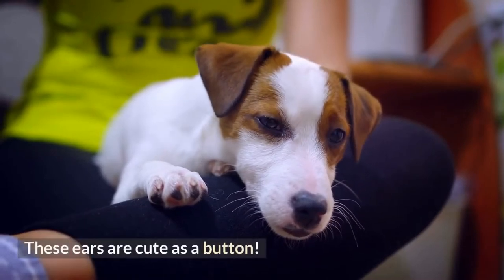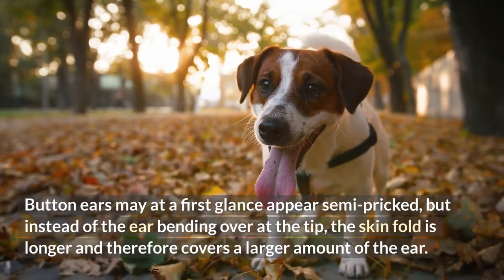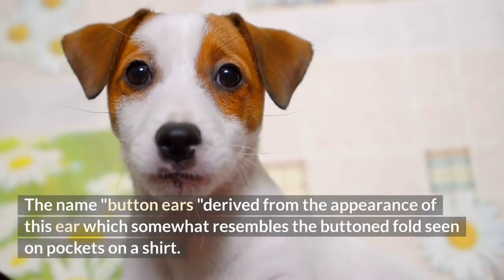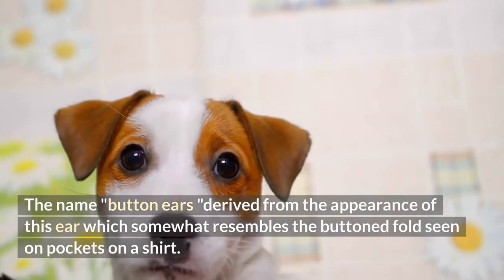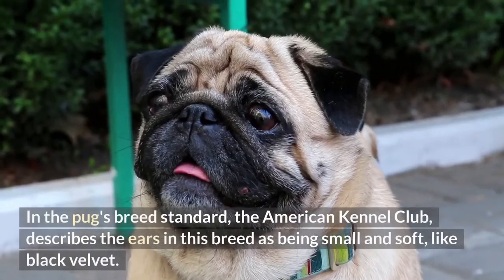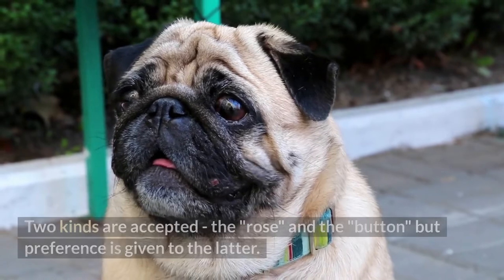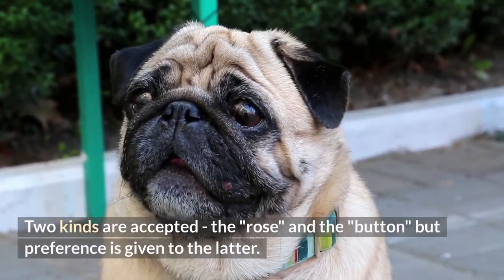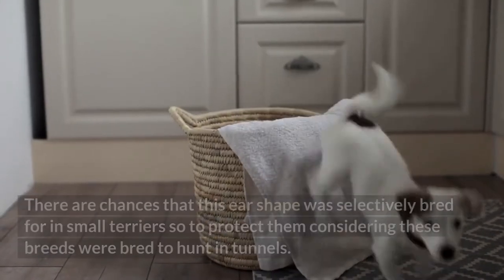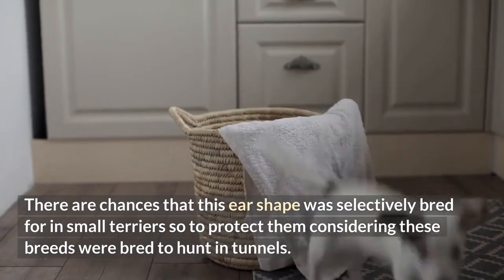6. Button ears. These ears are cute as a button. Button ears may at first glance appear semi-pricked, but instead of the ear bending over at the tip, the skin fold is longer and therefore covers a larger amount of the ear. The name derives from the appearance of this ear, which somewhat resembles the button fold seen on shirt pockets. This ear type is seen in several dog breeds. In the Pug's breed standard, the AKC describes the ears as small and soft like black velvet; two kinds are accepted — the rose and the button — with preference given to the latter. Other breeds with button ears include the Jack/Parson Terrier and the Fox Terrier. This ear shape was likely selectively bred in small terriers to protect them, as these breeds were bred to hunt in tunnels.